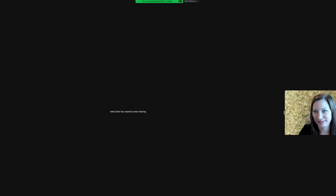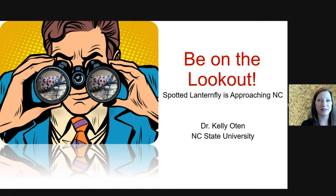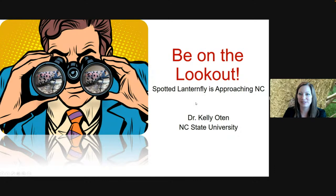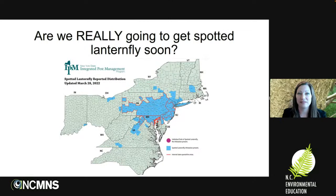Today I'm going to talk about the spotted lanternfly. Some of you may have heard about this before. It gained a lot of media attention in the fall because it was found very close to our state line in North Carolina. This is an invasive that is not yet found in North Carolina. Anytime we see an insect inching closer, we have a feeling of dread. A lot of people are saying it's not a matter of if, it's a matter of when.